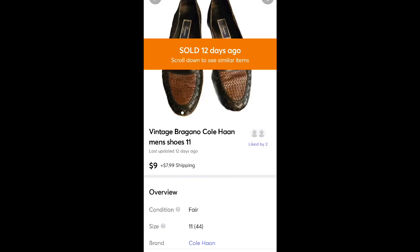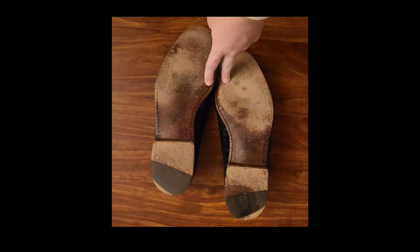These are some shoes by Cole Haan I picked up for $1.99. They had a lot of wear on them, so I knocked the price down to $9 plus shipping. I probably wouldn't have picked them up nowadays, but this was back when I first started sourcing and I didn't really know what I was doing. Just glad they sold.